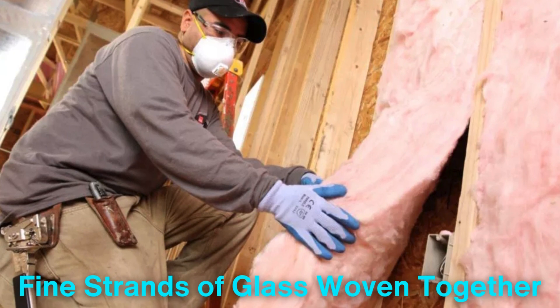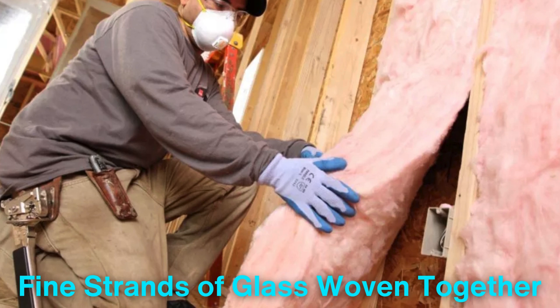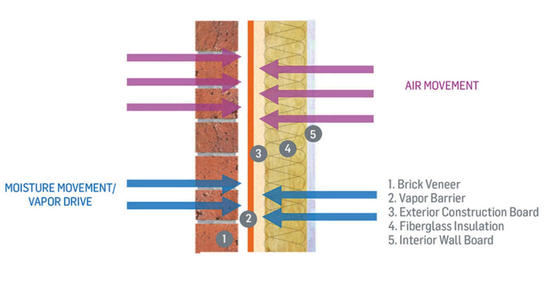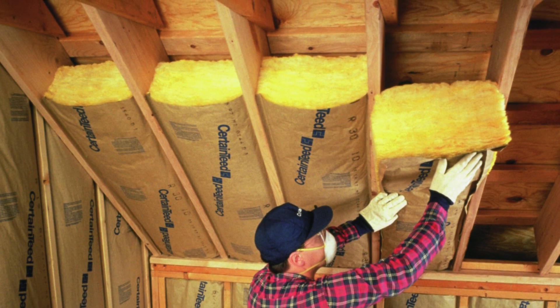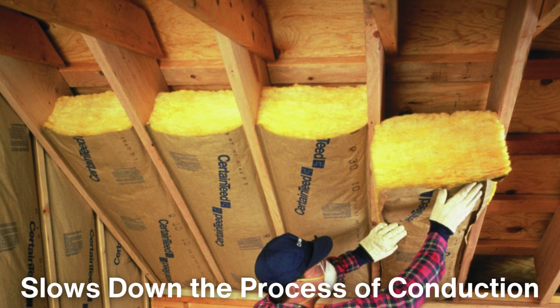Fiberglass is made of fine strands of glass woven together to form a fluffy material, which is excellent at trapping air within its structure. This trapped air is crucial because air itself is a poor conductor of heat, meaning it doesn't transfer warmth very well. Fiberglass insulation essentially slows down the process of conduction, making it much harder for heat to pass through it.